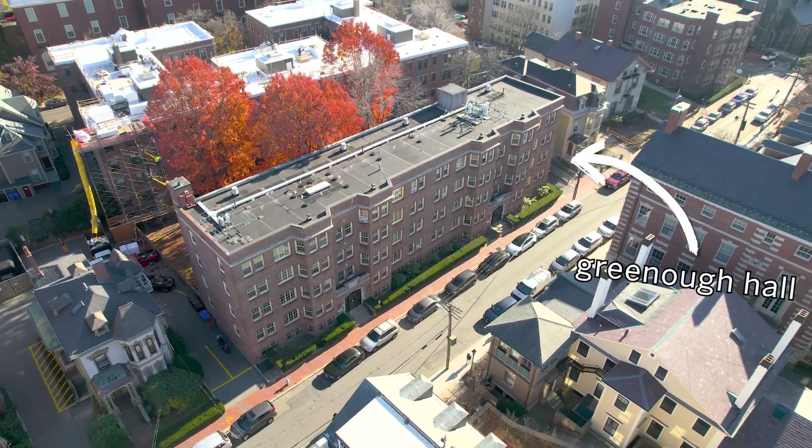Greenough is one of the three union dorms and it's on Prescott Street, along with Pennypacker and Hurlbutt. They're called the union dorms because we are not in Harvard Yard. All of these dorms were apartments that Harvard bought, so that's why the setup is a little bit different than the typical first-year dorm you would see in the yard.